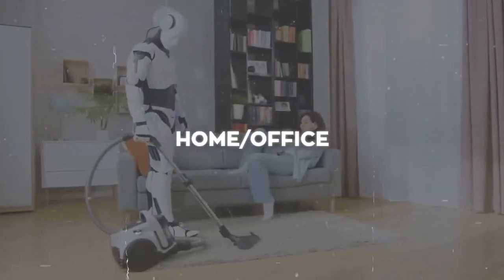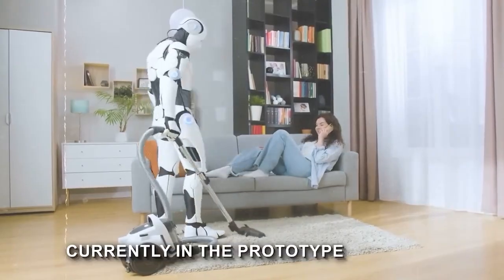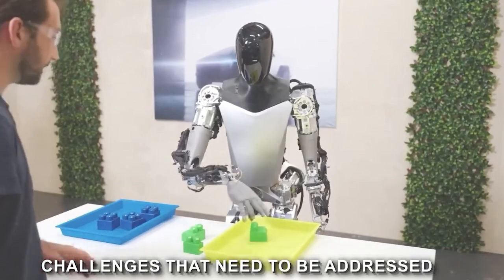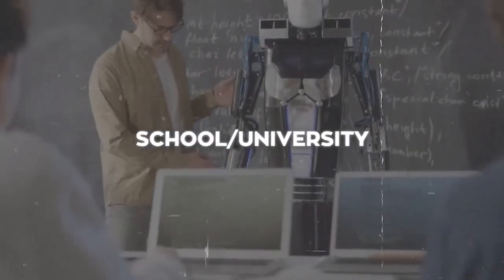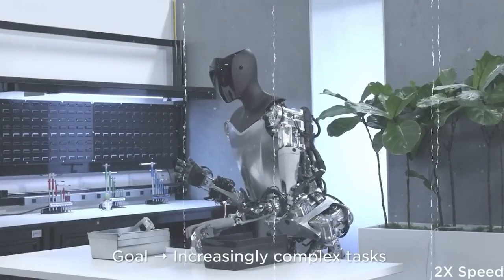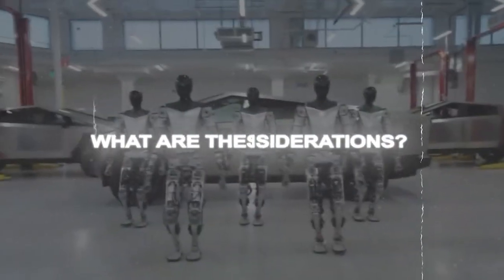With all these cool features and amazing ways this robot can make chores easier, it's only wise to ask if it is on the market. However, it is still currently in the prototype stage and not available for purchase just yet. There are still many challenges that need to be addressed before the robot can be deployed on a large scale — concerns about the robot's safety and reliability, as well as its impact on the job market. One significant worry revolves around the potential for the Optimus Gen 2 to replace human workers, possibly leading to job losses and economic disruptions.